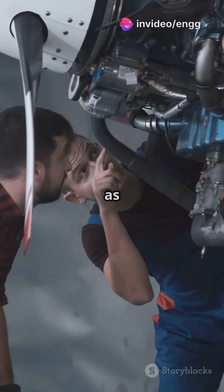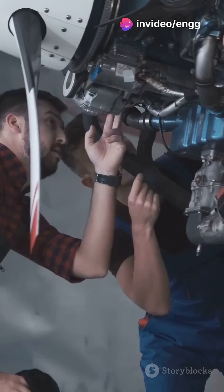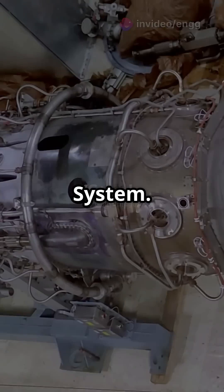What I wish I knew about aircraft engines as a kid — it's all about the lube. Let's break it down. First up, the wet sump system.